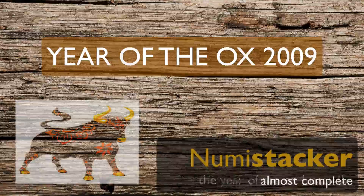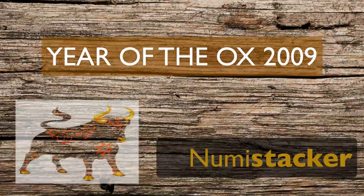Hey Stackers, Numistacker here, and we're almost done with the Year of the Ox. There are just a couple of half-ounce coins to arrive, but I thought I'd put this video together anyway to show the progress so far in the Ox stack.